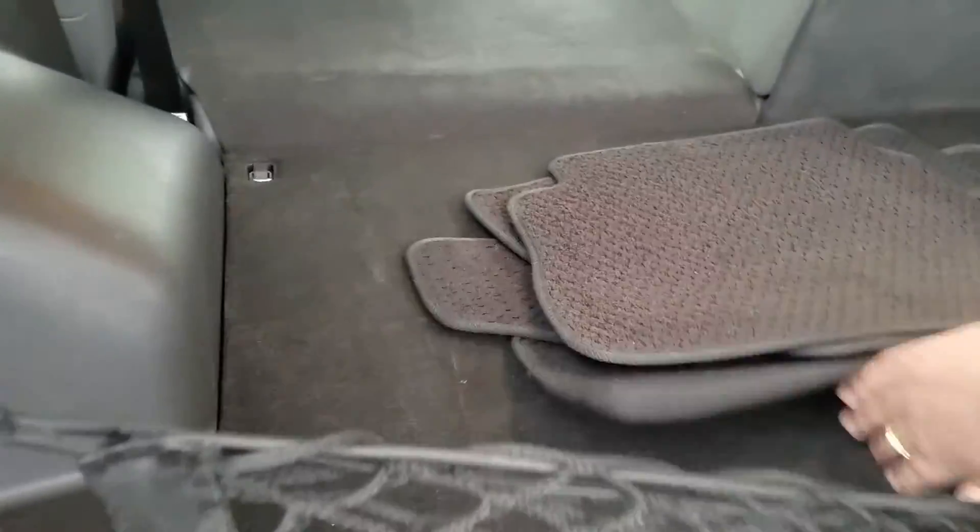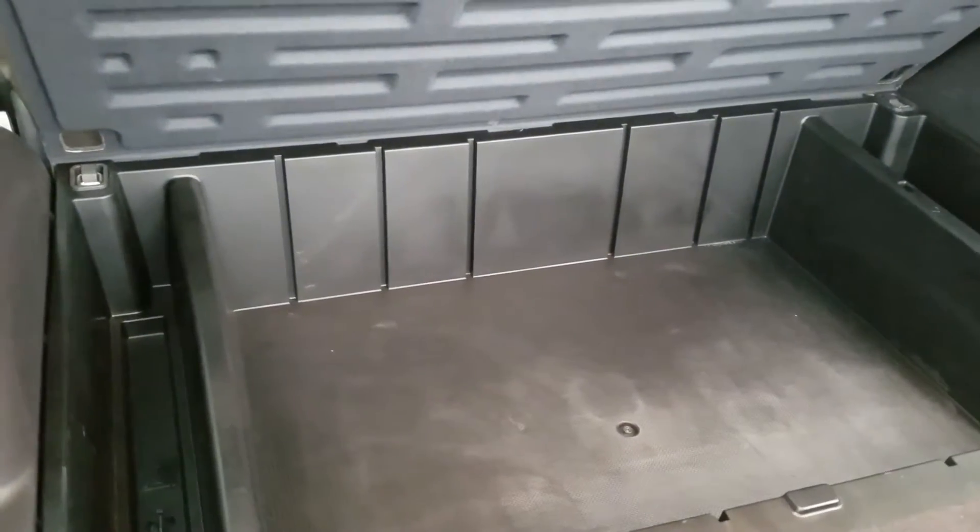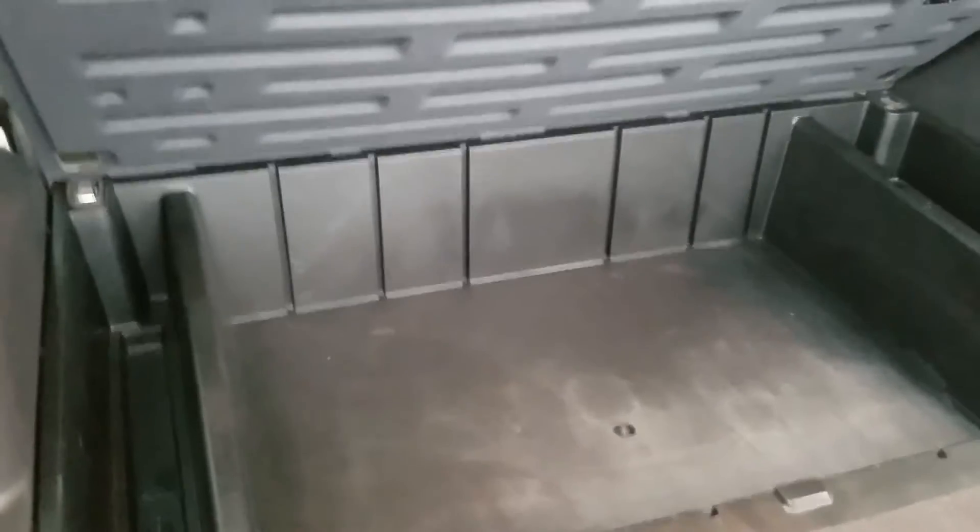A big selling point I like about this is, you open this up and they've got extra storage space right there to haul more things — great for traveling or camping or anything like that.